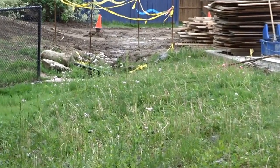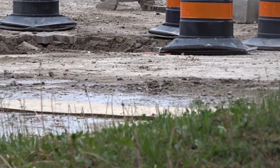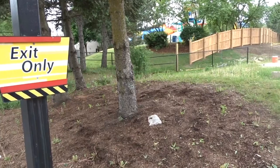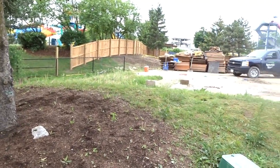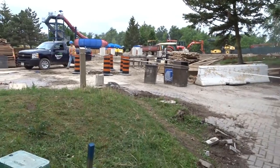My construction updates have been a little lackluster — there hasn't been much going on — but today proved otherwise. Right when I got there it was like right off the bat, stuff going on. As you can see, something is missing: the construction trailer has been moved.